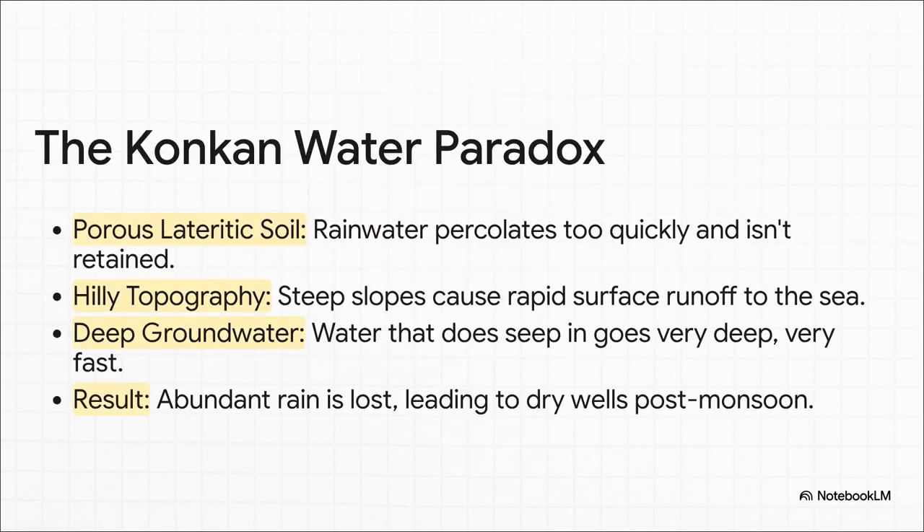Well, it all comes down to the local geology. The soil there is something called lateritic soil, which is super porous — you can think of it like a giant sieve. The rainwater just pours right through it. Then you have the hilly terrain, which acts like a massive water slide, sending all that runoff rushing straight to the sea. And any water that does manage to seep down goes so deep, so fast, that it's nearly impossible to get to. The result? All that amazing rain is lost, and the wells go high and dry.